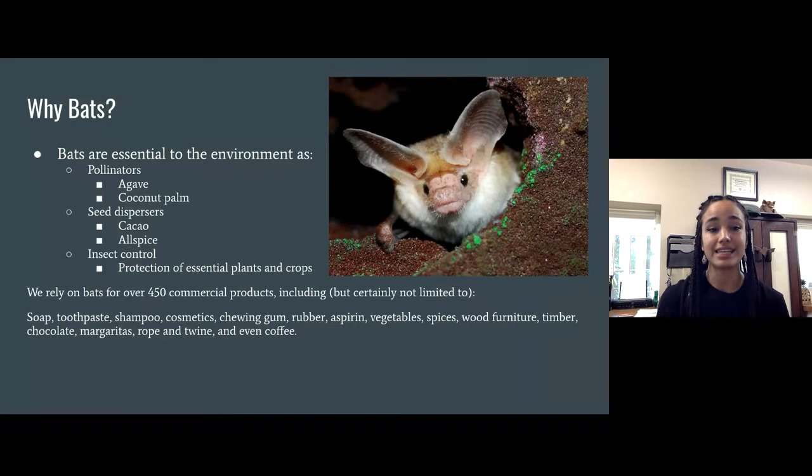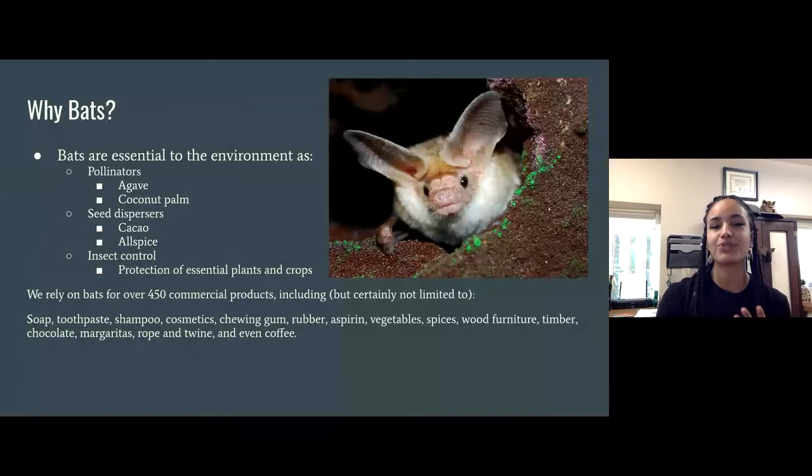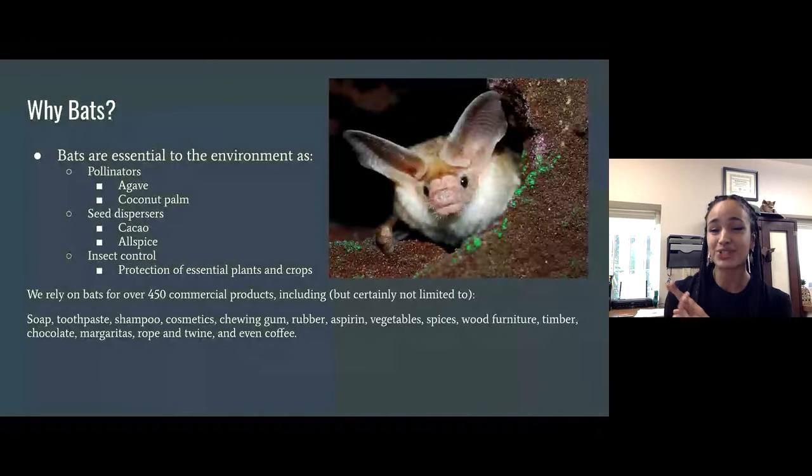Bats are great seed dispersers for cacao and allspice, giving us chocolate and avocado. They provide insect control for essential crops — for example, the Mexican free-tailed bat feeds on the corn borer moth, which can destroy acres of crops in one night. We rely on bats for over 450 commercial products including toothpaste, shampoo, soap, cosmetics, chewing gum, and rubber. So if you showered today, used deodorant, or brushed your teeth, you relied on a bat.